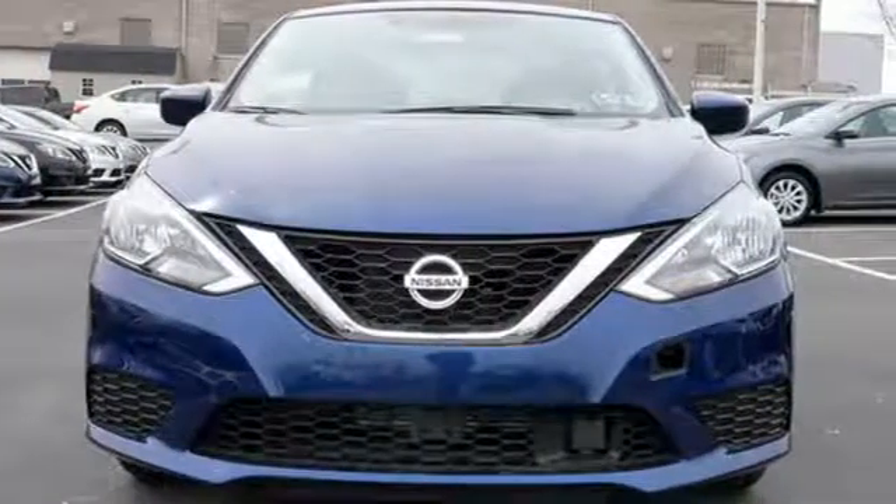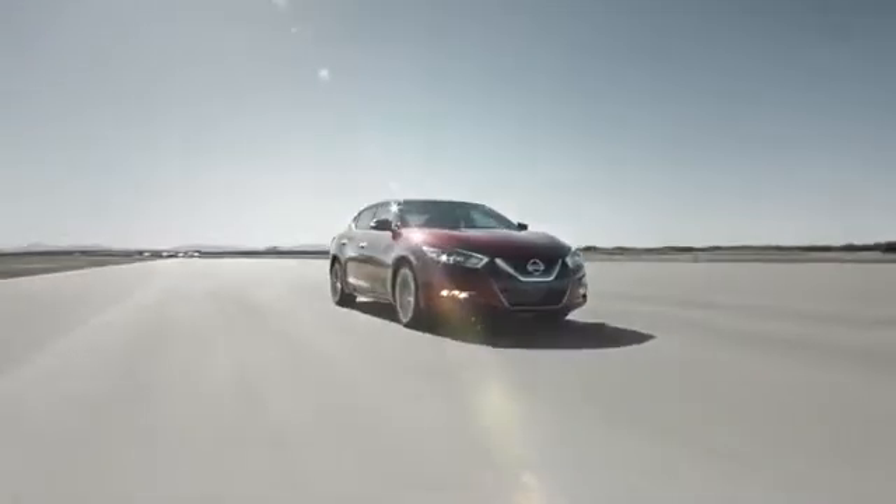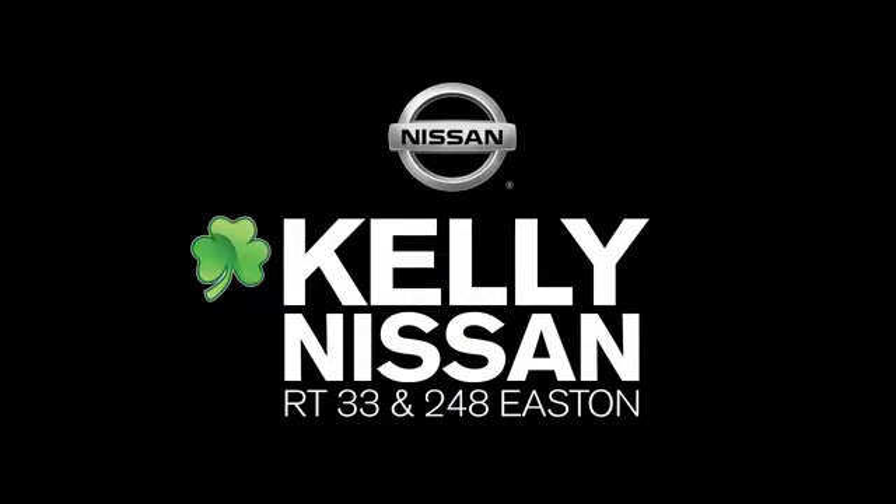Keep it interesting. Test drive the Sentra today at Kelly Nissan. Visit us today on Route 248 and 33 in Easton.